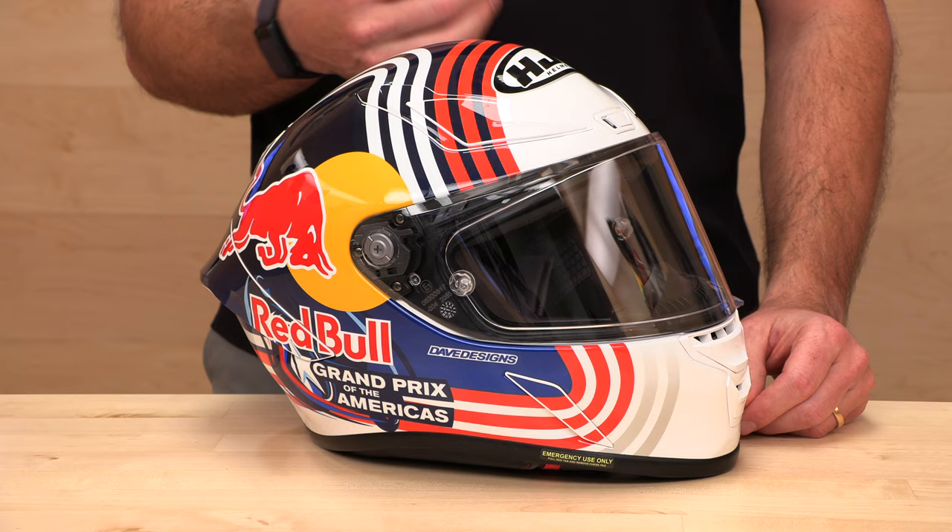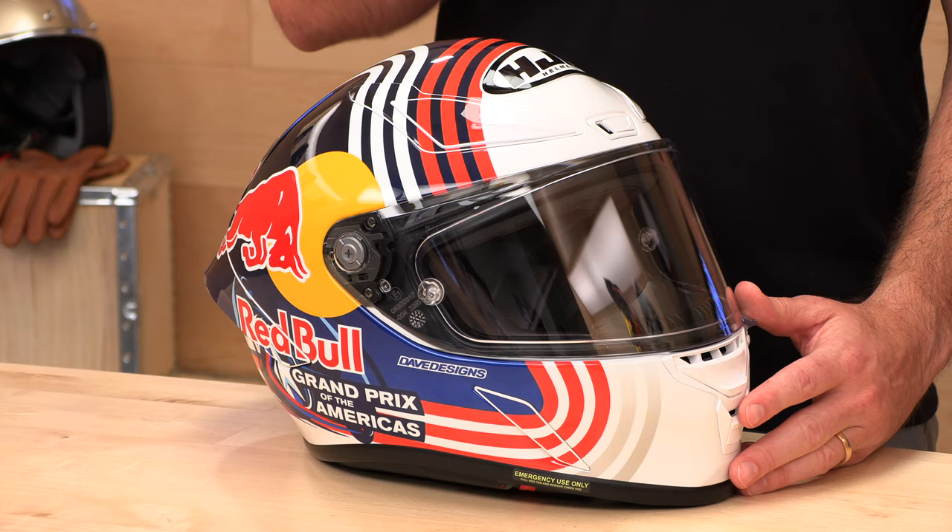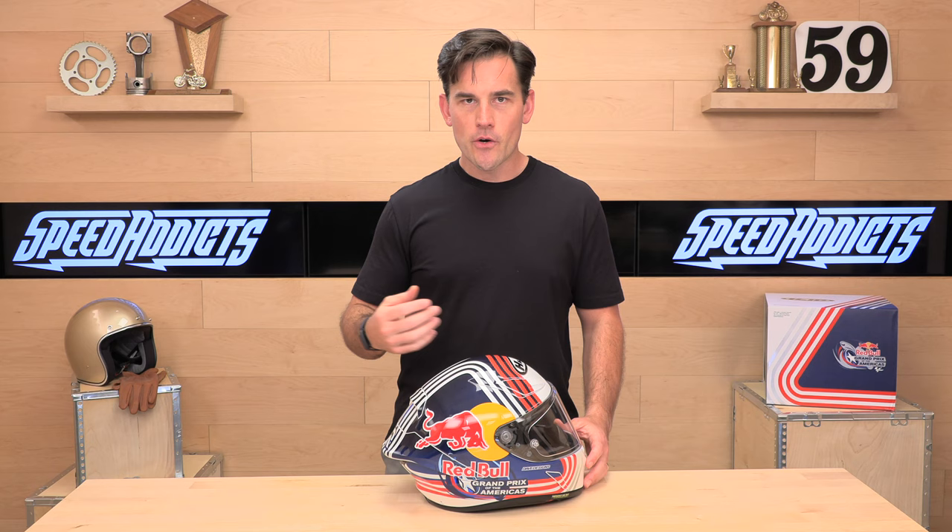This will be their flagship racing helmet for a while. It's an intermediate oval race fit with four shell sizes. When you get into this rare area of high-end GP helmets, you want to see at least four shell sizes — more shells means a closer fit. Extra 2XS/XS/XS-S and medium get one shell, large gets its own shell, and XL/2X get the fourth and biggest shell.